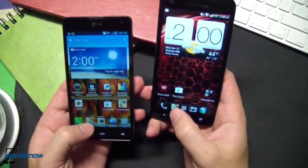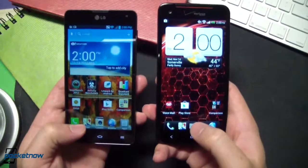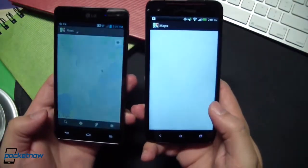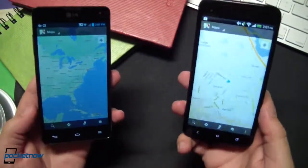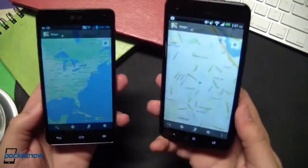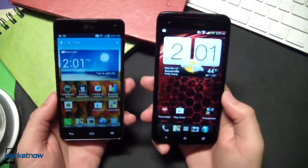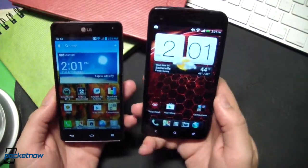First up, let's see if we can launch Maps — we like to know that our navigation resources are close at hand. There we go. Pretty identical launch on each. We get a pretty good fix on each. We haven't selected location source on the Optimus G, so that's why it didn't pinpoint us. But the application launch time is nearly identical.